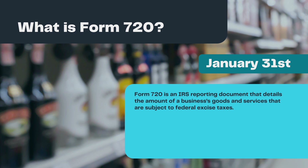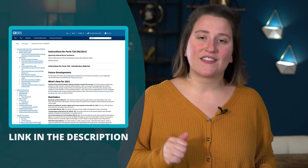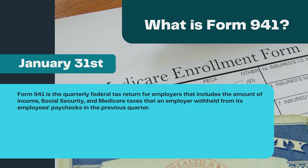What is Form 720? Form 720 is an IRS reporting document that details the amount of a business's goods and services that are subject to federal excise taxes. The list of taxable goods and services is extensive and generally related to products or services considered harmful to people or the environment, such as alcohol, gambling, firearms, gasoline, tobacco, and even tanning beds. The full list can be found in the form instructions, which I'll link in the description. Businesses required to file Form 720 with the IRS must do so on a quarterly basis. For example, Form 720 is due by January 31st for taxable goods and services withheld in Q4 of the previous year.